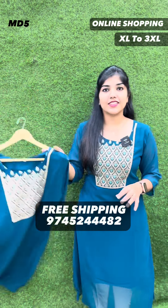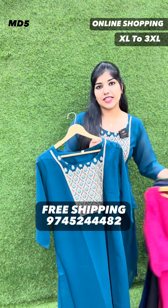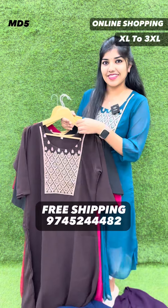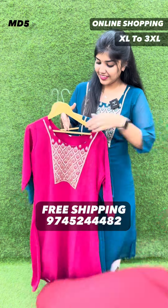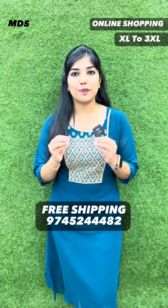It's got 8 color shades and sizes available. It's got a large size available. The length is 44.